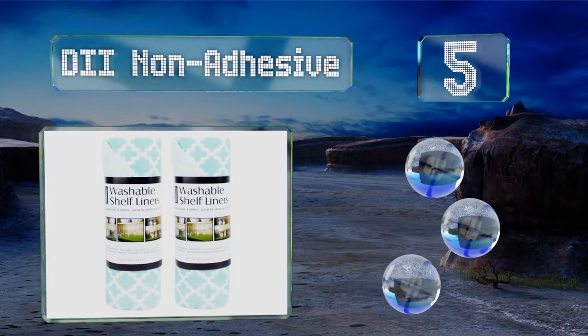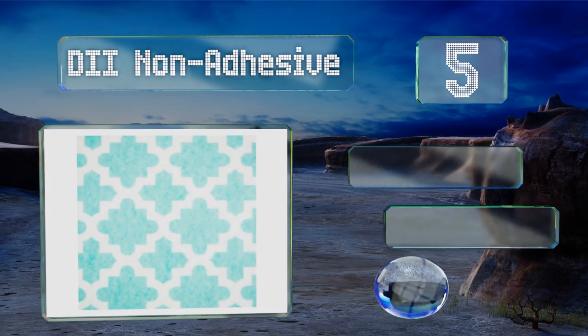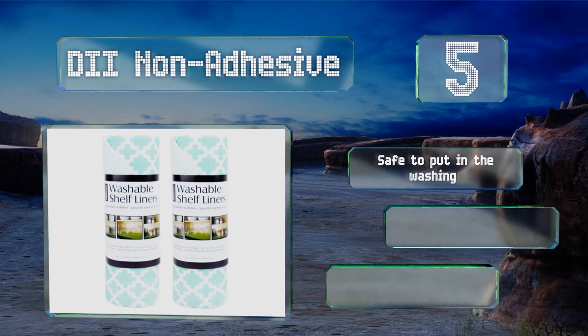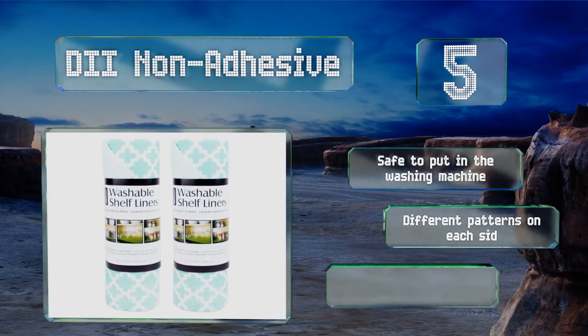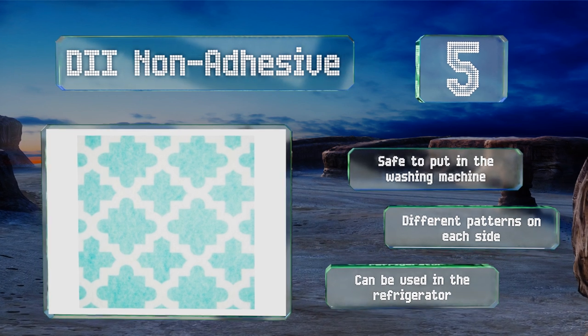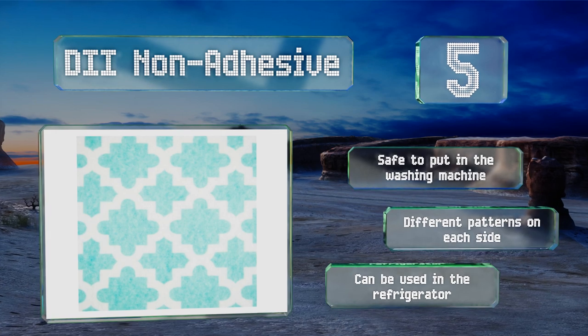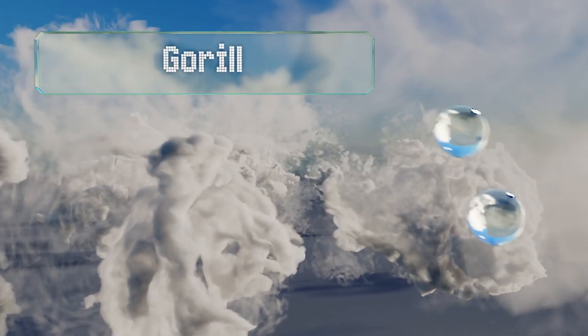Halfway up our list at number five, the D2 Non-Adhesive is constructed of soft viscose fabric that dries quickly and is tear resistant, making it suitable for supporting a variety of objects and especially well suited to protecting delicate items like glasses or silverware. It's safe to put in the washing machine and sports different patterns on each side. It can be used in the refrigerator too.